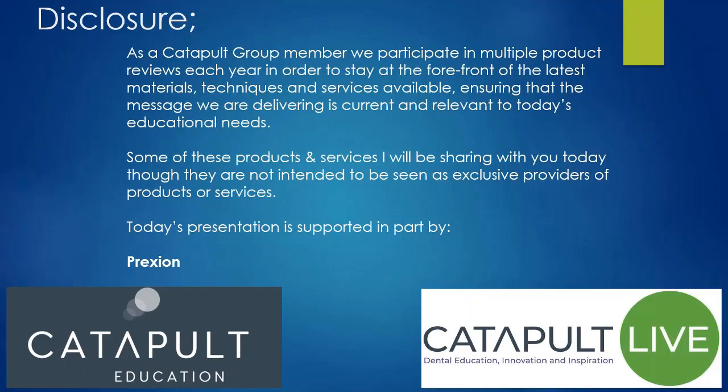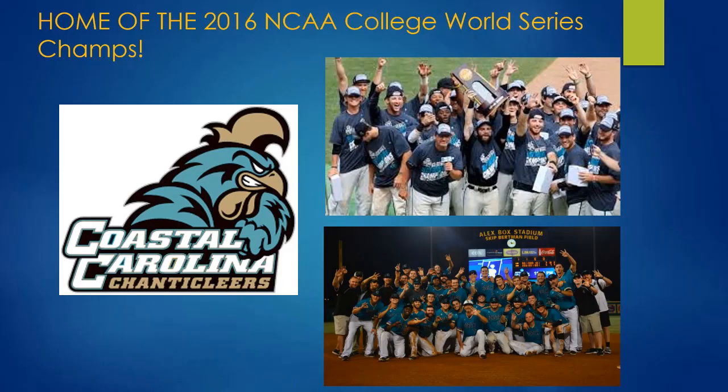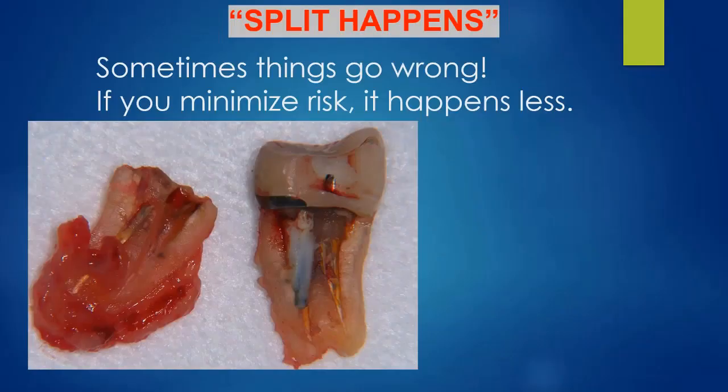Conway, South Carolina is about 15 miles north of Myrtle Beach — a nice little town with a river running through it. We're also home of the 2016 College World Series champions, Coastal Carolina University. That's kind of our claim to fame down here, other than having really good weather most of the time — except when we're having hurricanes.